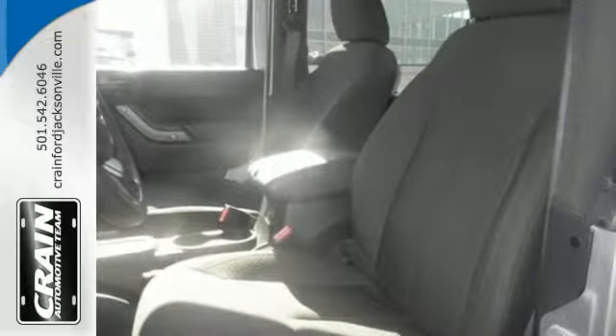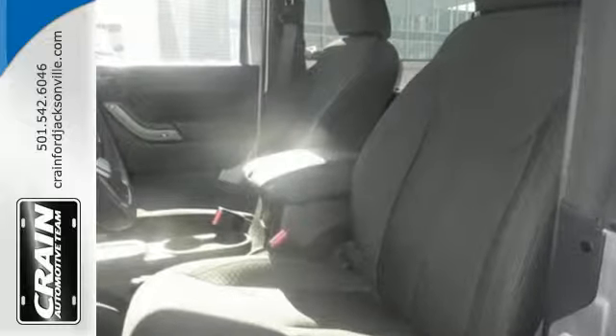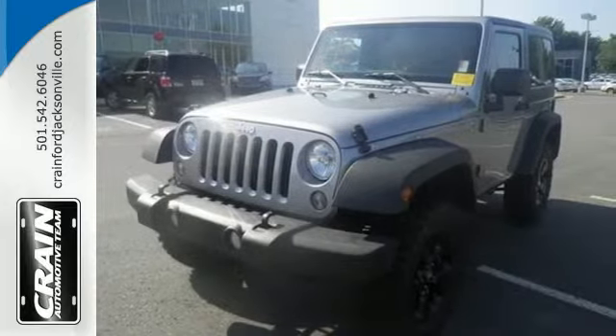Authentic, rugged, iconic — this 4x4 Freedom machine is ready to impress. Come in for a test drive.